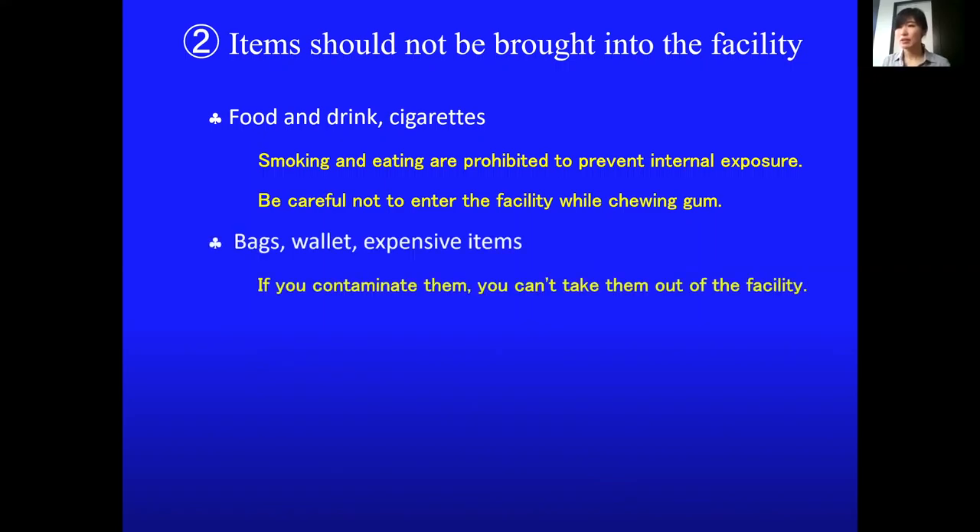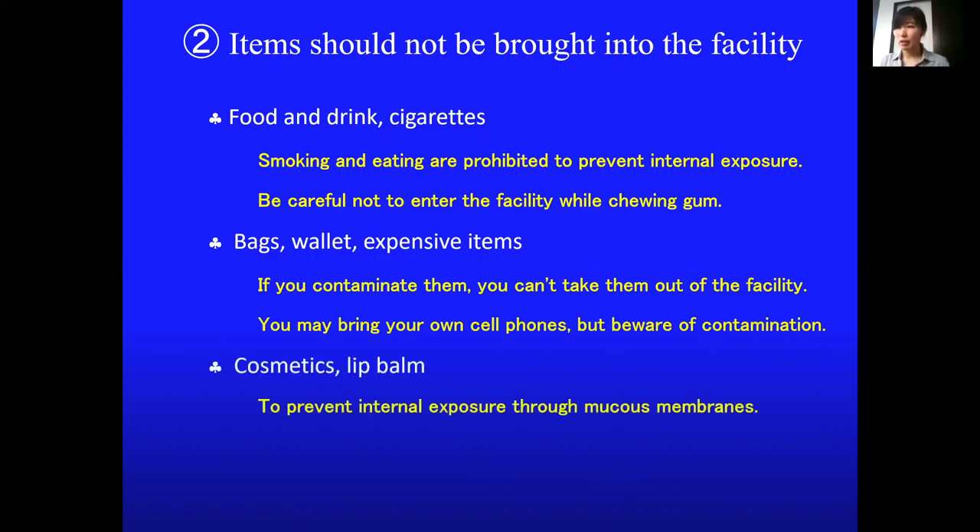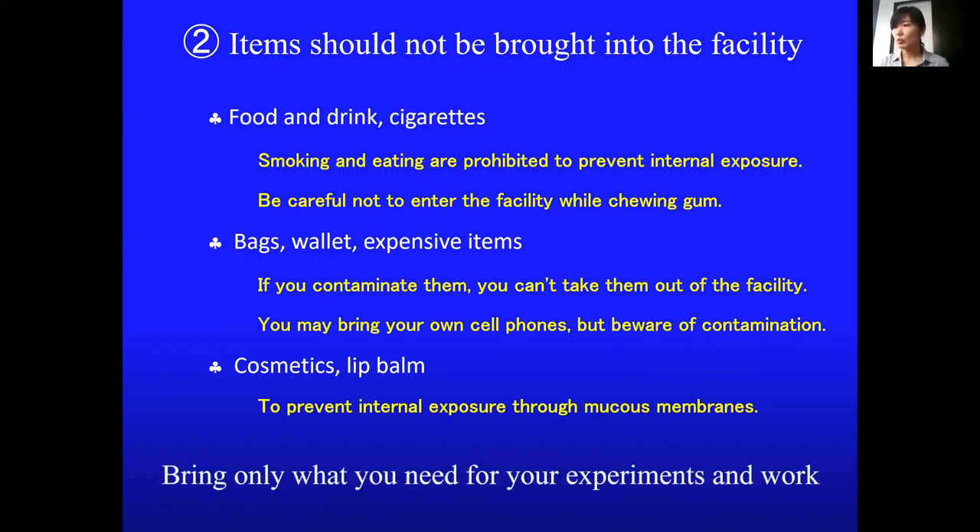For safety purposes, you can bring your own cell phones, but be aware of contamination. Keep the risk of contamination in mind and only bring what you need for your experiments and work.